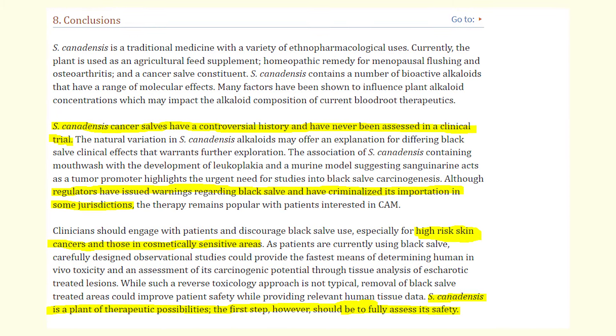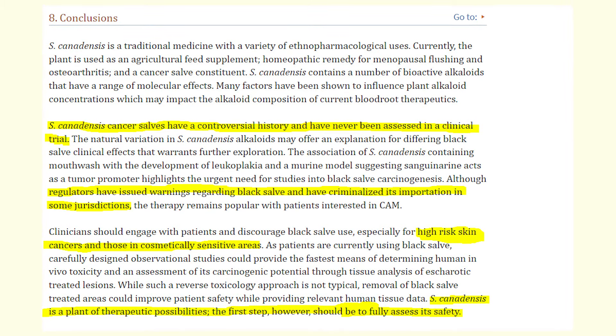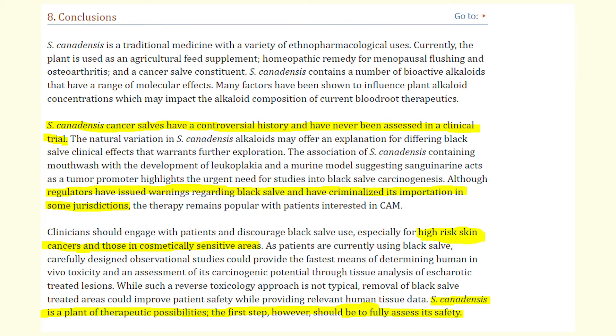Basically, it is known that the use of a black salve that contains blood fruit might cause tumor proliferation — it might cause cancer. So it's very risky to apply this product on your skin without speaking to your doctor first. And it's not the only concern I have.